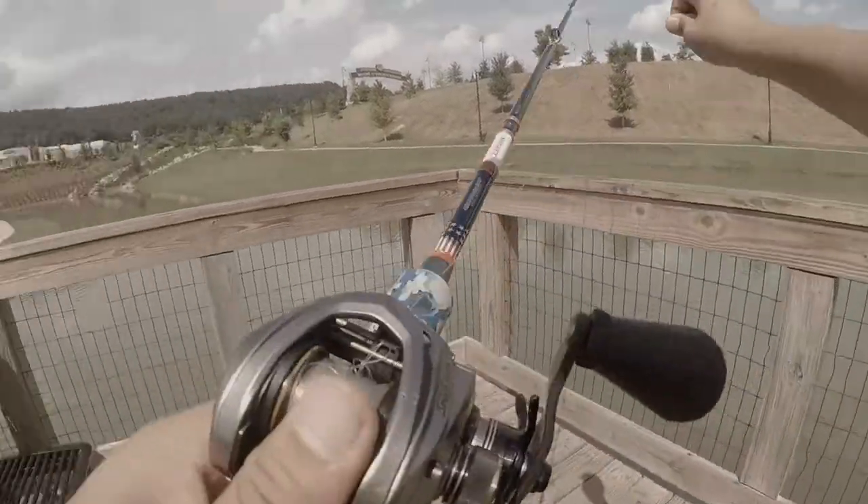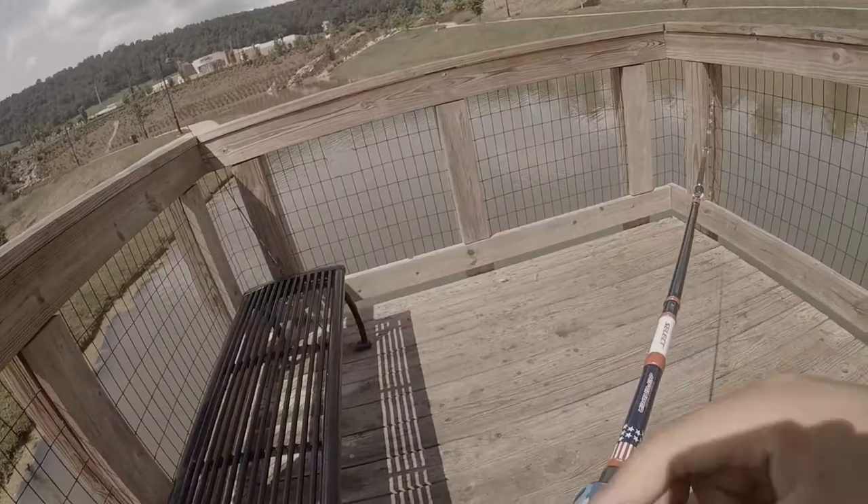Yo guys, I got like a bird's nest — bad bird's nest.